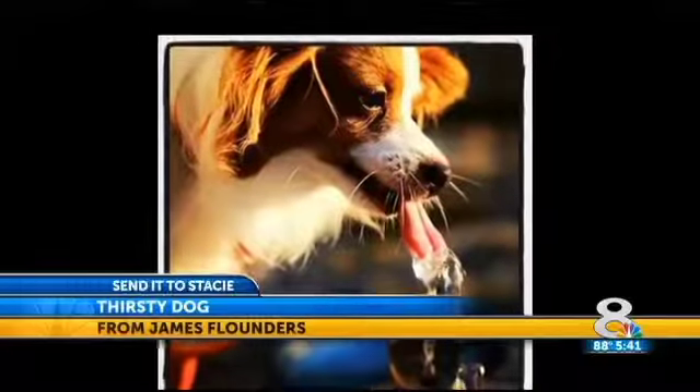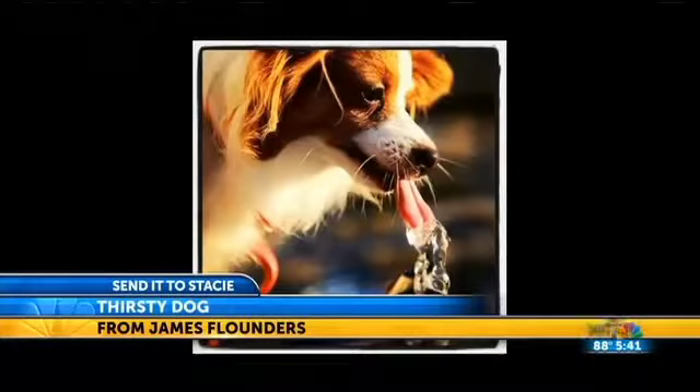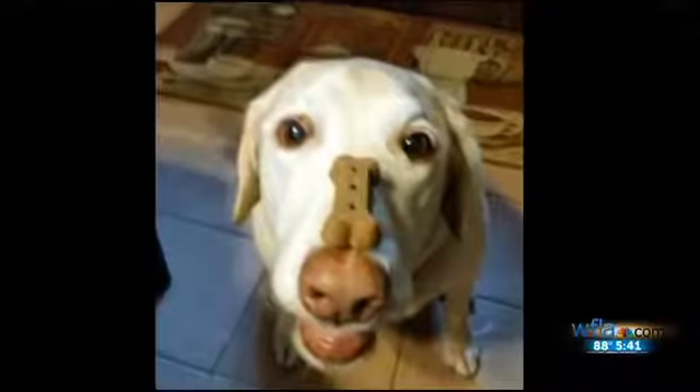Then this one — this is a good picture. Jane Flounder sent in this cool shot taken by Amy Lipman at Bradenton Beach. This is Cooper the dog finding a way to cool off and take a drink, and that's just caught perfectly.